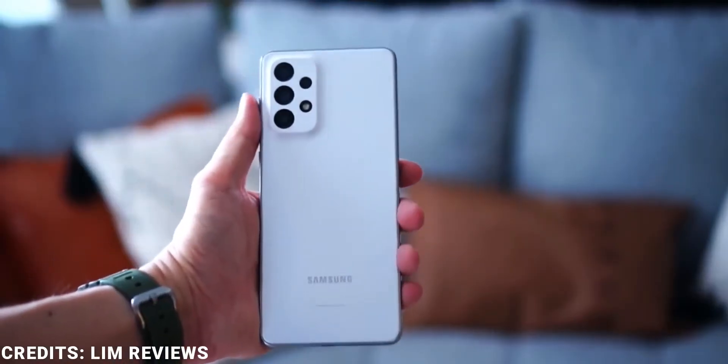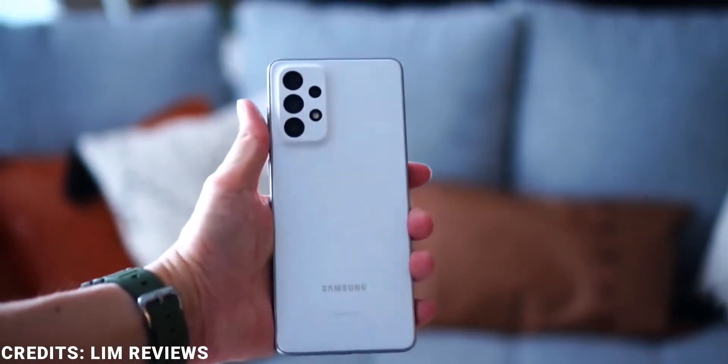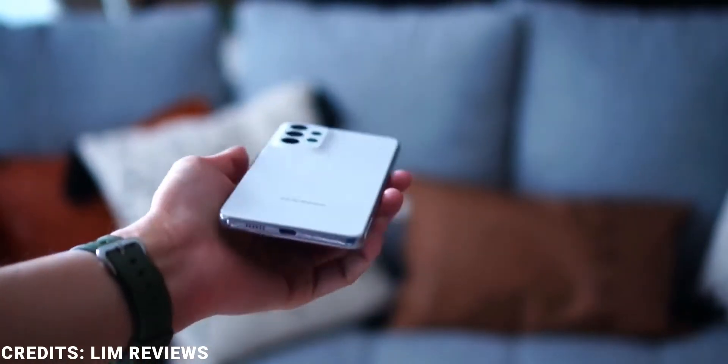The Samsung Galaxy A73 is made out of plastic, which is quite unfortunate considering the price it comes at. Still, it features an IP67 water and dust resistant rating and Corning Gorilla Glass 5 protection on the display.